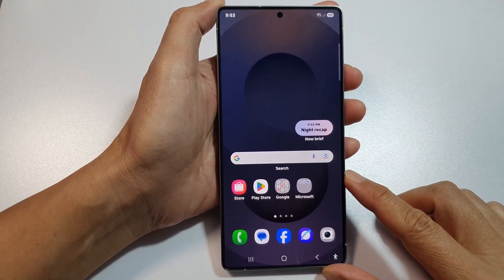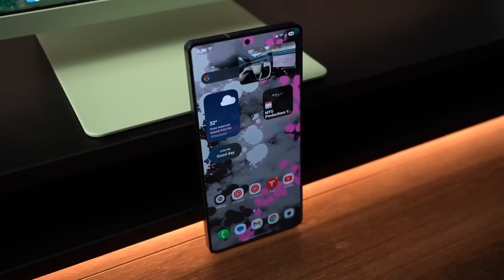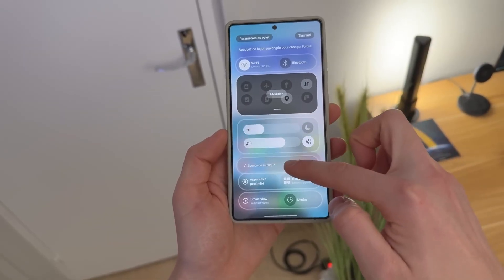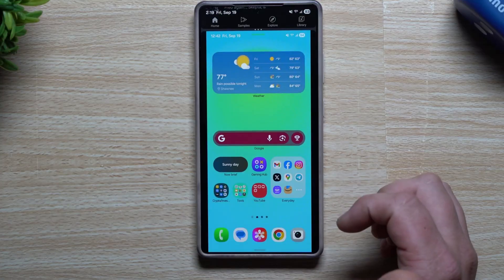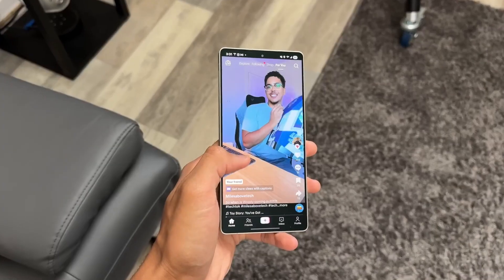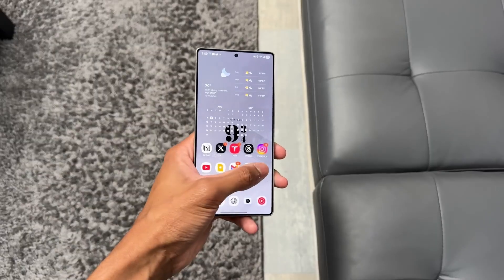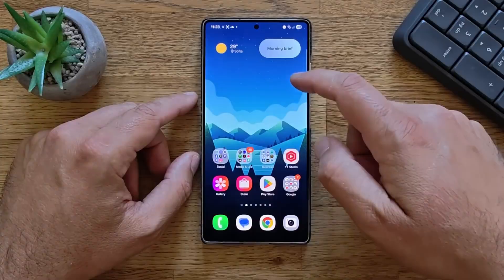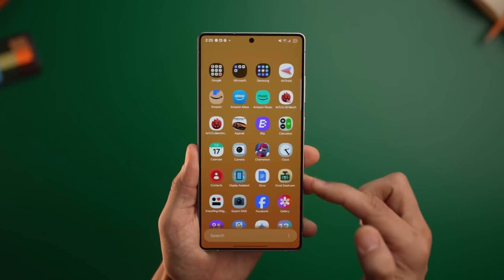Widgets got smarter too. The weather widget now tracks pollen levels in real time, which is a lifesaver if you deal with allergies. The battery indicators have been redesigned with minimalist pill-shaped options and a green leaf icon that lights up when power saver mode is active. Even the settings app has been cleaned up — easier to navigate with a reorganized layout and a new floating back button. The predictive back gesture even previews the page you're about to go to, making the whole navigation experience feel seamless.